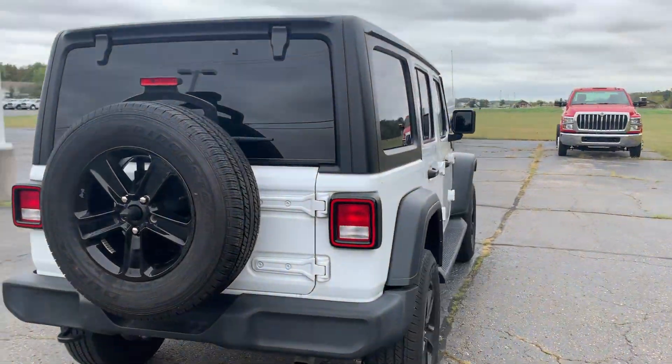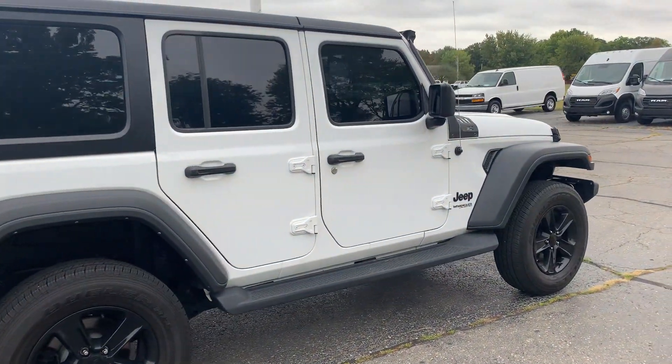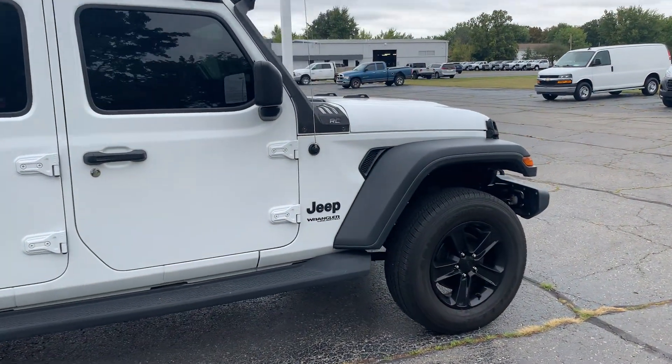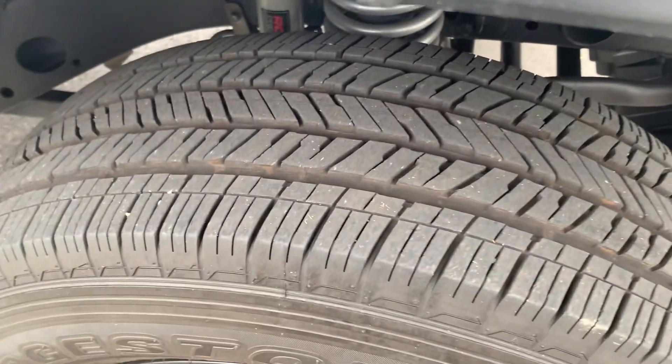This one's got the hard top, has running boards, it's in good shape along the outside. Just one of the tires.